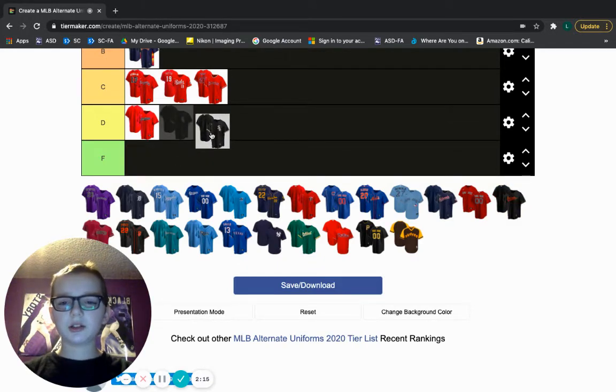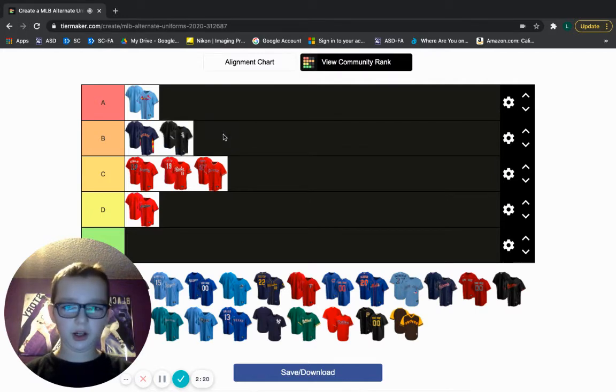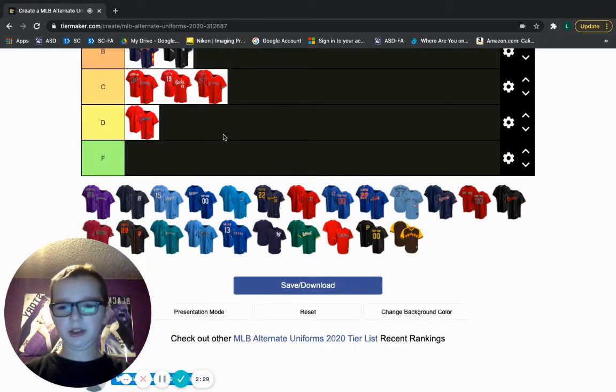White Sox — this jersey I actually like, surprisingly, a lot. It looks cool. I like the color black, and I love black and white together. It's a nice jersey, it'll get the job done. B tier, but at the end of B tier.